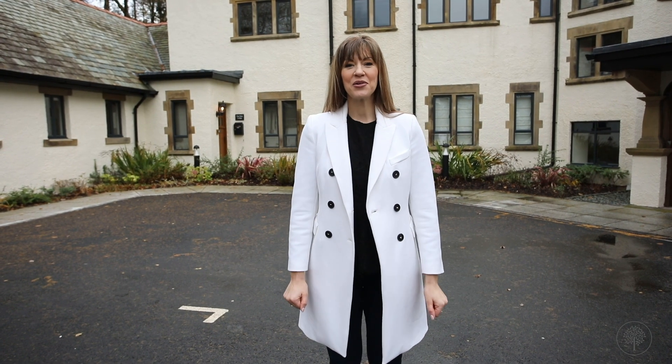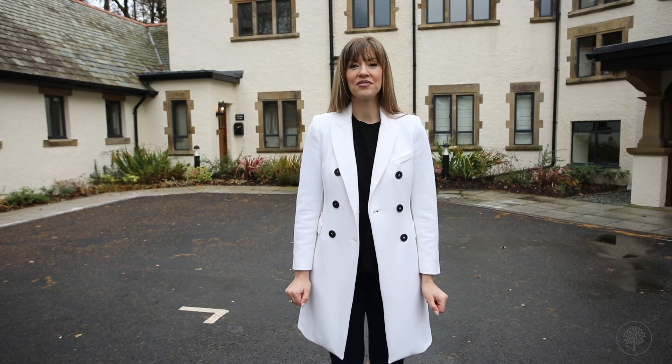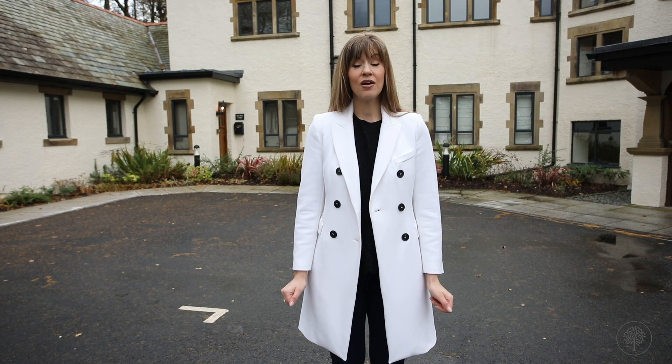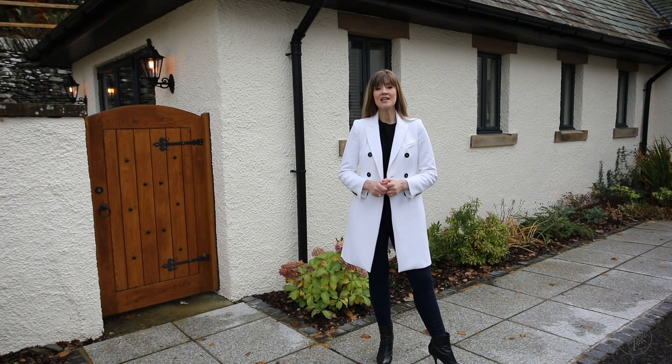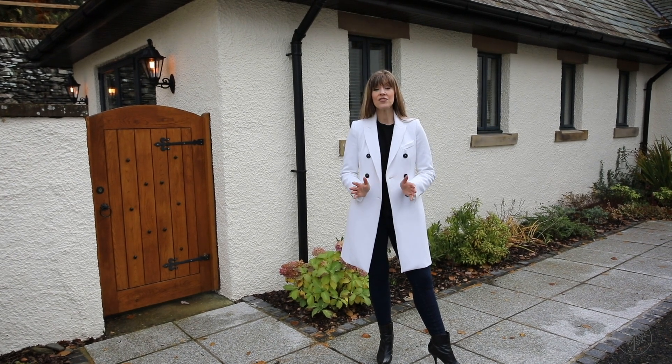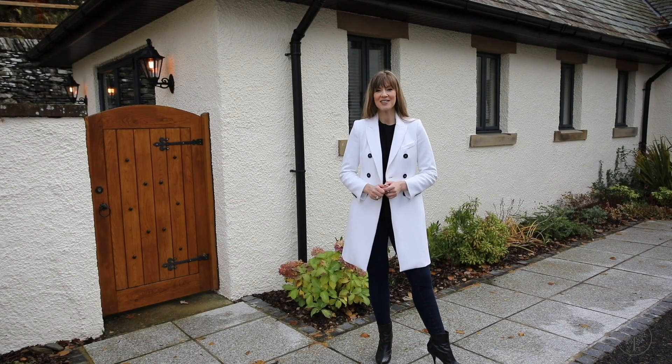Hello and welcome to Applethwaite Hall. Completed in 1901, Applethwaite Hall is one of the Lake District's hidden gems and only a mile from Windermere. It was designed by the renowned architect Thomas Muirhead, famed for his work designing the cricket pavilions at Old Trafford and the Kennington Oval.